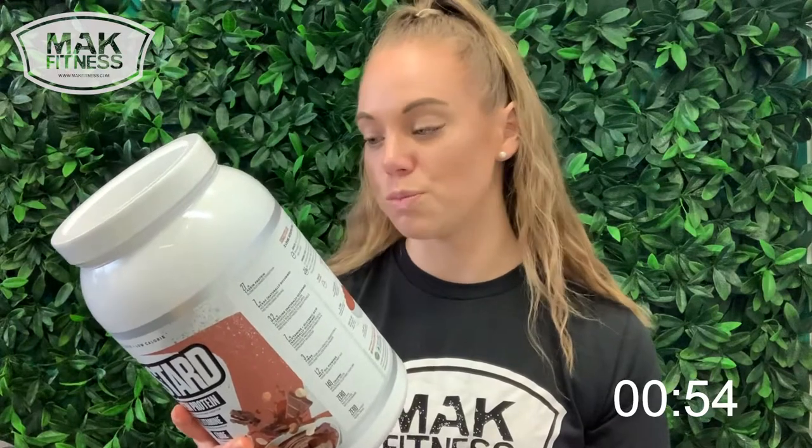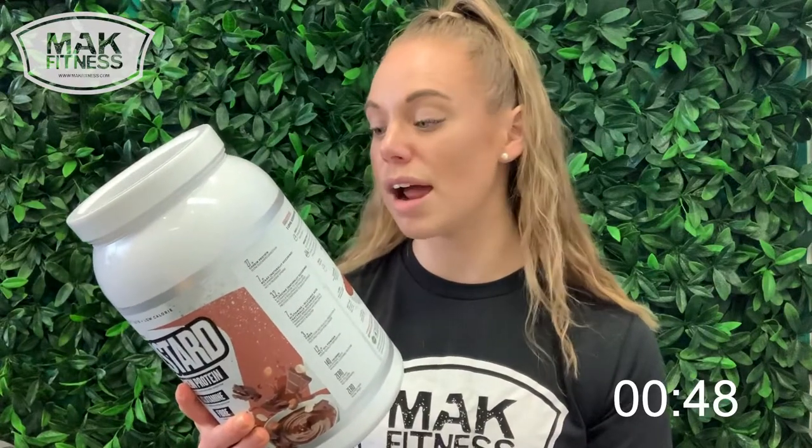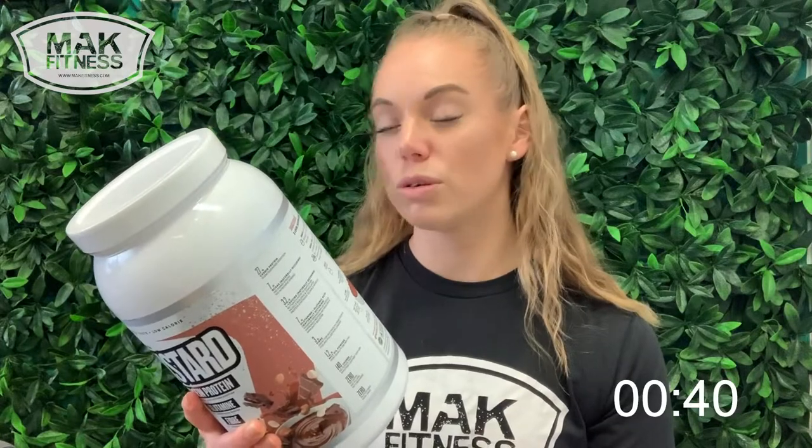A serving is two scoops — it's a decent amount of custard. Per serving of two scoops you get 140 calories, 26.6 grams of protein which is pretty impressive, 1.8 grams of fat of which 1.2 grams comes from MCT powder oil which has a whole suite of health benefits, and you only have four grams of carbohydrates of which 2.3 grams is sugar.